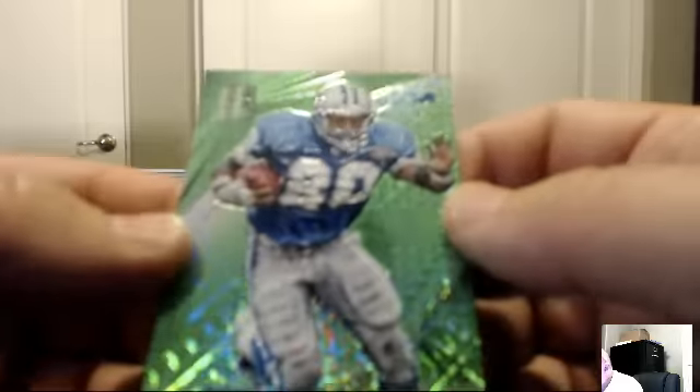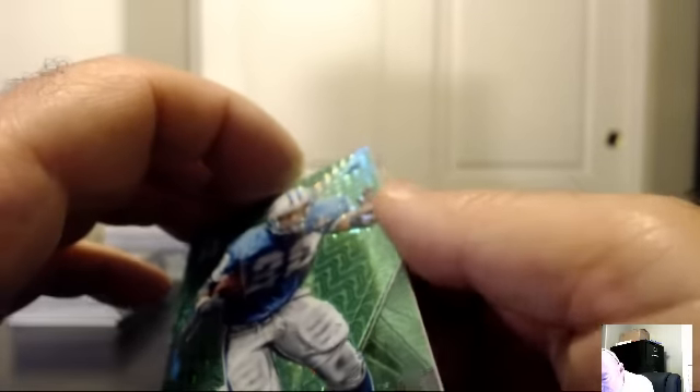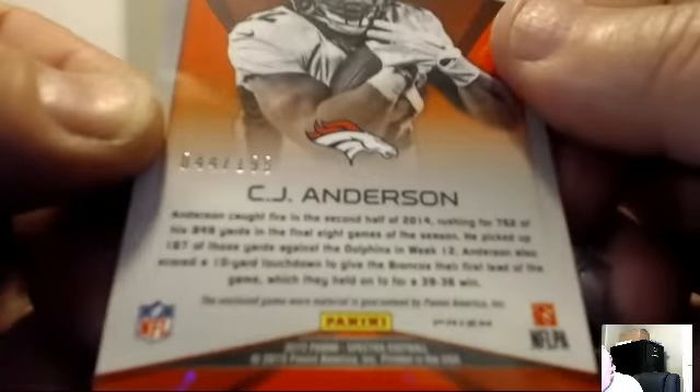For the Detroit Lions: Barry Sanders green — one of my all-time favorites, 20 of 25. The Lions hit — Lucky Black. For the Denver Broncos, Sunday's Best of CJ Anderson: Sunday's Best jersey, number 44 of 199. For the Broncos — Jay Estorino.